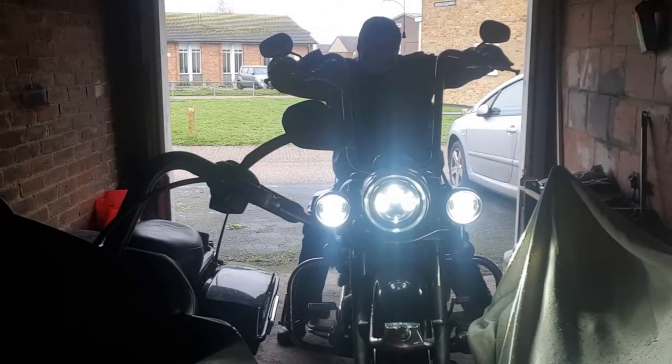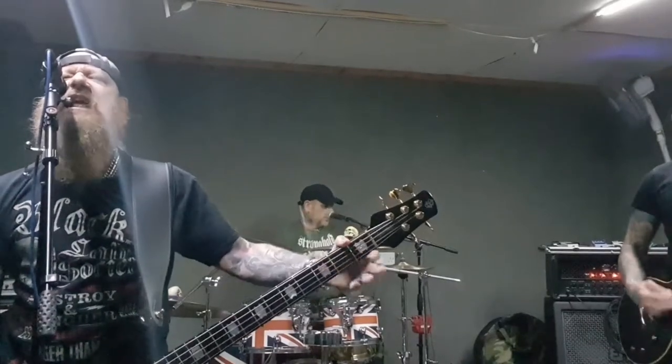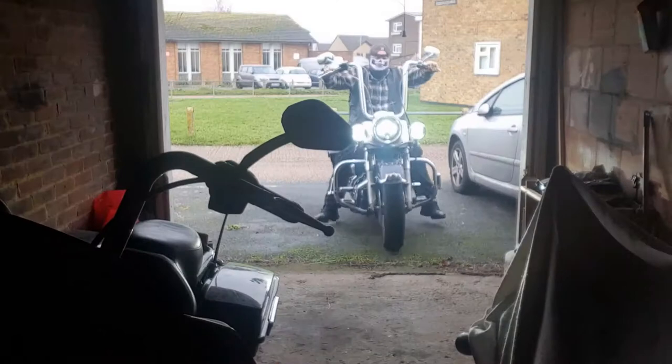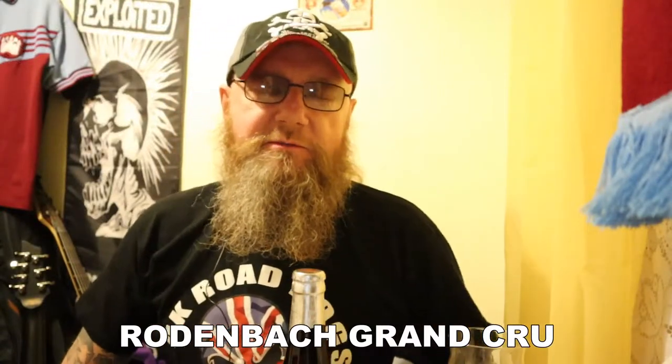Rodenbach Grand Cru. And remember, life is too short to be drinking shitty beer. Welcome to another edition of Bounce Bites and Beer Reviews.